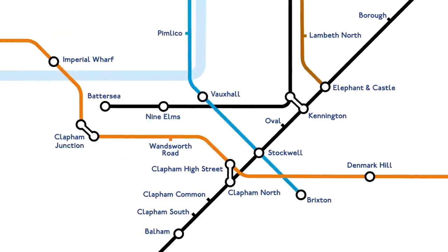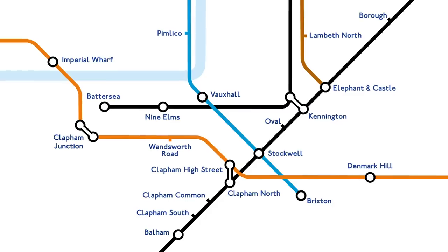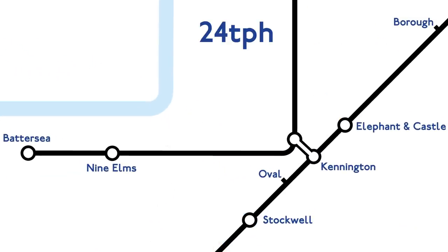And this is what it will look like on the tube map. It's thought that 24 trains an hour will come down the Charing Cross branch of the Northern Line, 16 of which will continue through Nine Elms and terminate at Battersea — that's one Battersea-bound train every three to four minutes.